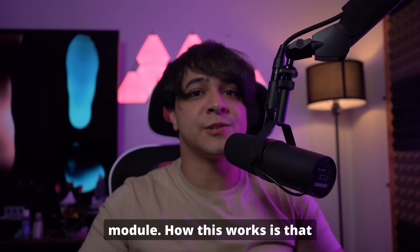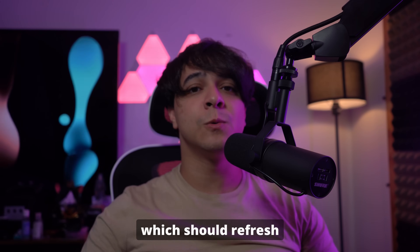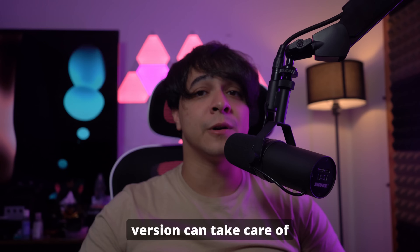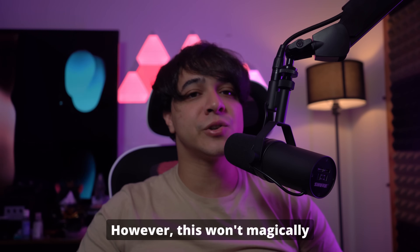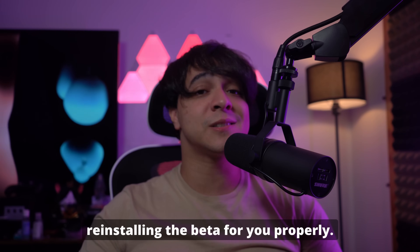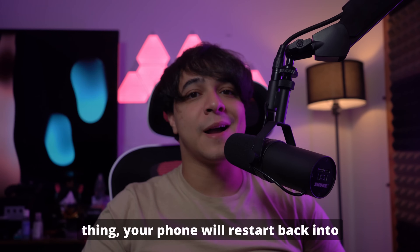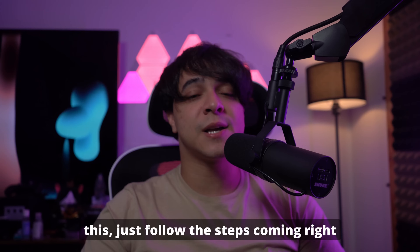Dr. Phone will essentially reinstall iOS 18 beta onto your device very easily, which should refresh your iPhone. Often reinstalling the OS version can take care of many issues — so if your phone got stuck somewhere, Dr. Phone will bring you back. However, this won't magically make the beta more stable, but it will give your iPhone an opportunity to come back with greater stability since it is reinstalling the beta properly. Once Dr. Phone does its thing, your phone will restart back into its home screen. To do this, just follow the steps coming right up.